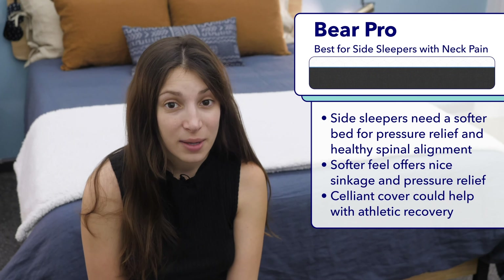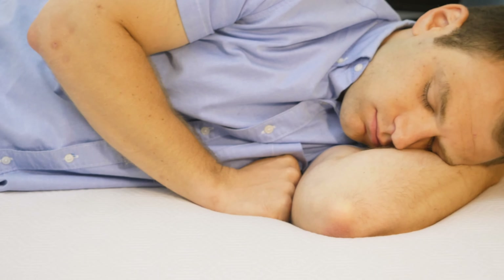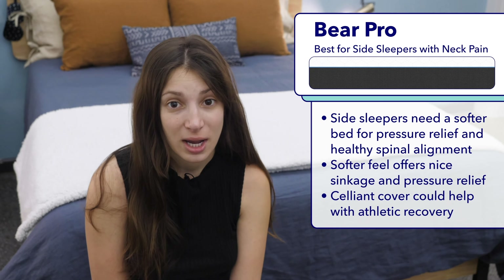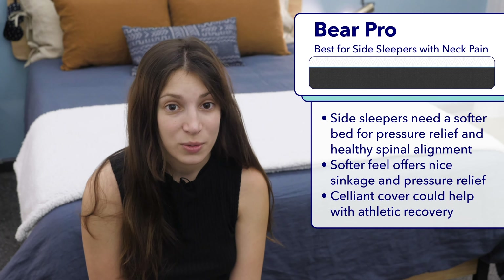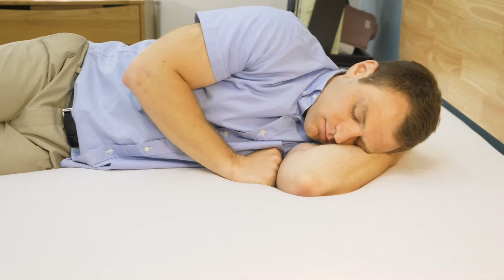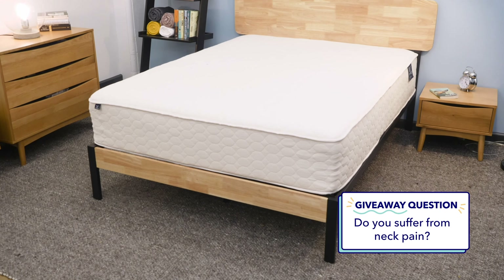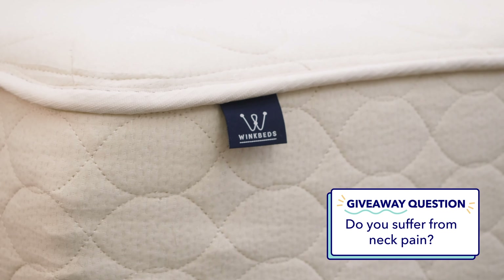Next up is my pick for the best mattress for side sleepers with neck pain, the Bear Pro. Side sleepers need a soft mattress that will allow their hips and shoulders to sink in enough to keep their spine in a healthy straight line. This is especially important for side sleepers with neck pain because throwing their spine out of alignment is likely to make it even worse. The Bear Pro has a really nice amount of sinkage that should keep their spine nice and straight. Additionally, the Bear Pro may help with athletic recovery — it has a Celliant cover, which some studies show can help speed up recovery, so I'd also recommend it for active folks.